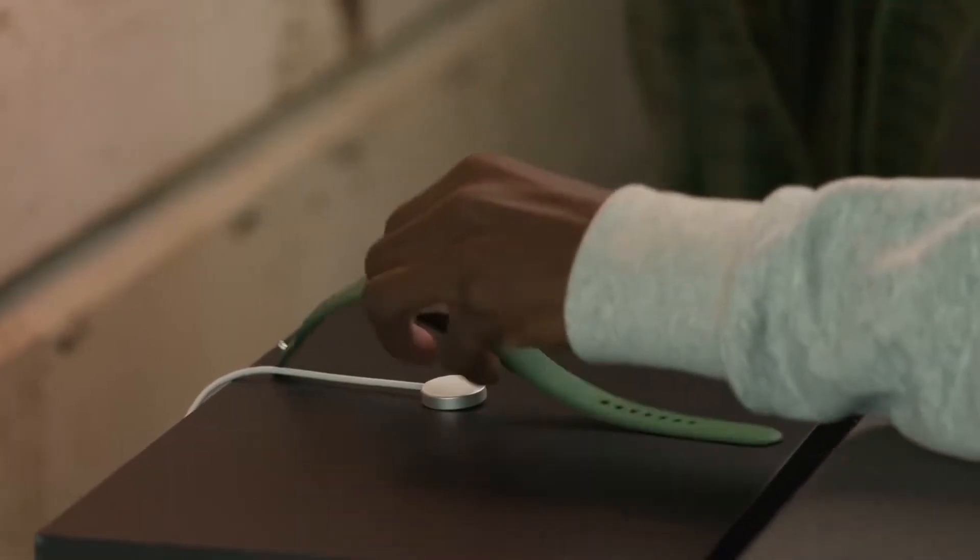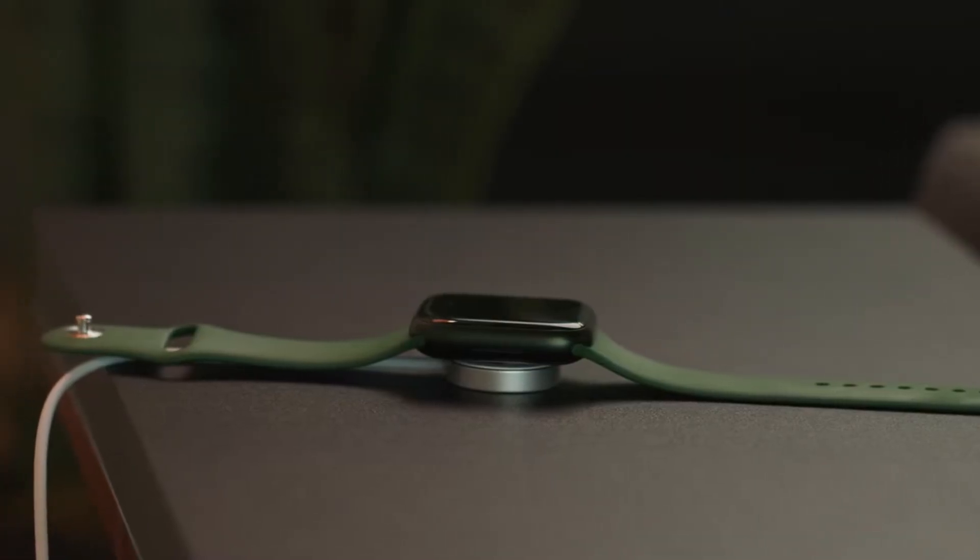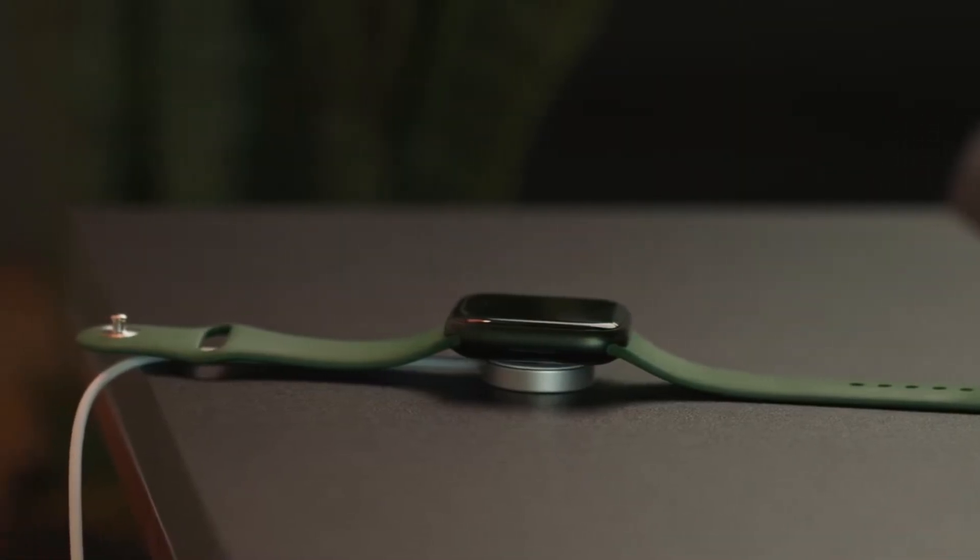This feature was absent in the Apple Watch Series 7, and low battery time was quite problematic for a few, especially those who could not charge the device quite often.